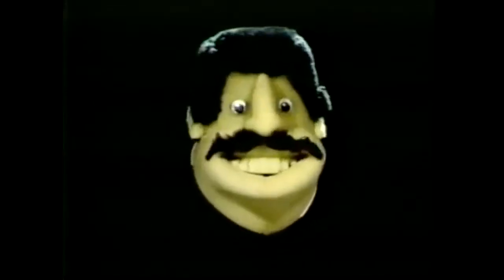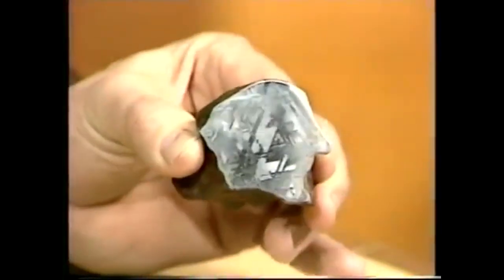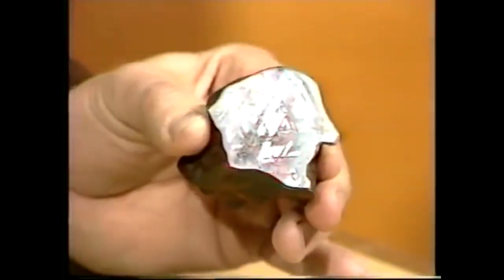Hello, welcome to the Curiosity Show. In today's program, Rob will introduce you to visitors from outer space. Stay with us.